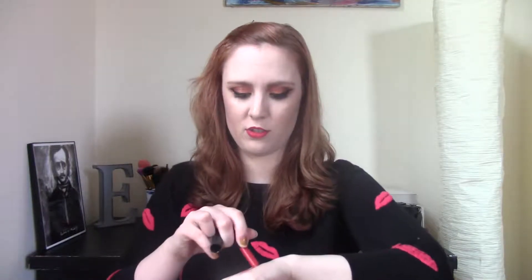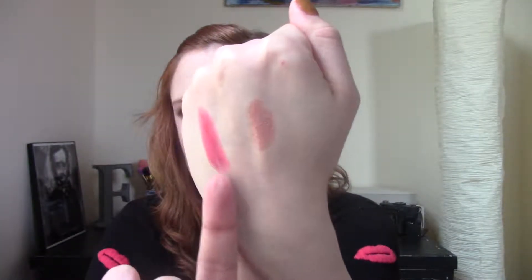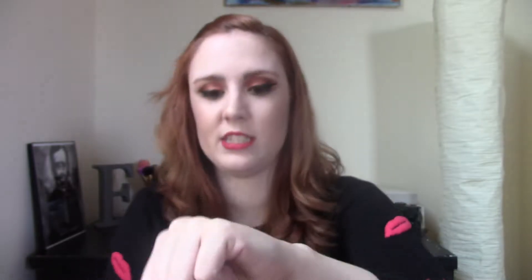Next one is from Colourpop — this is one of their blotted lipsticks that was part of the Alexis Ren collection in the shade Lexi. I don't even have the other two anymore. There's nothing wrong with these, it's just they're really sheer. It's a pretty color, but when I wear lipstick I want it to be a statement. I'm definitely not a sheer lipstick person — I want very opaque, statement lipstick.